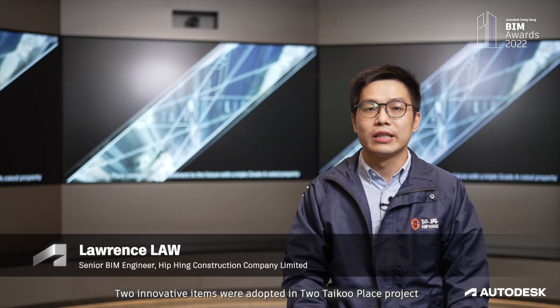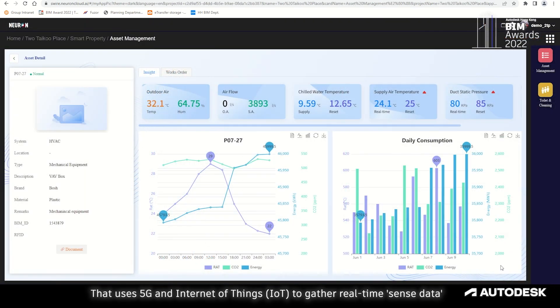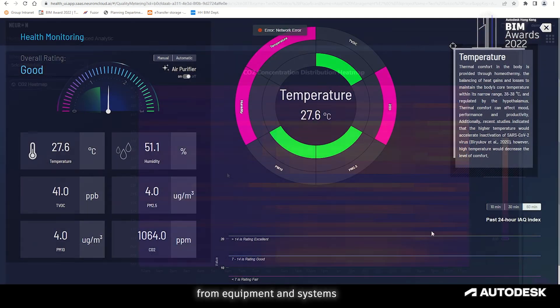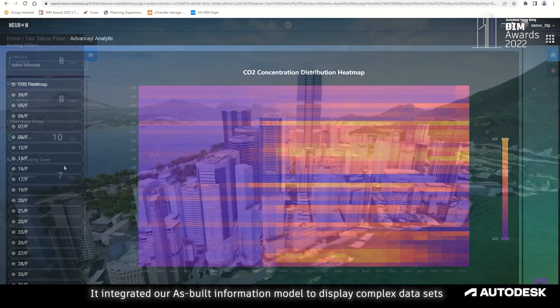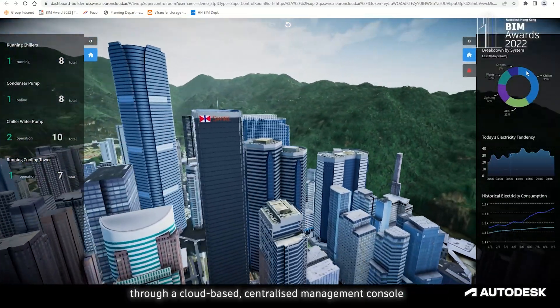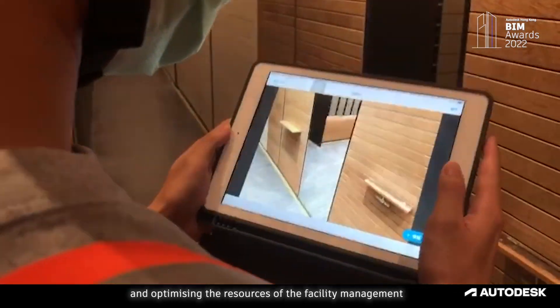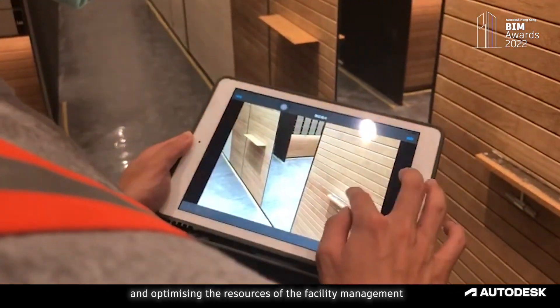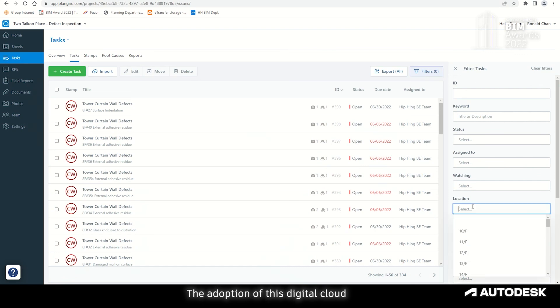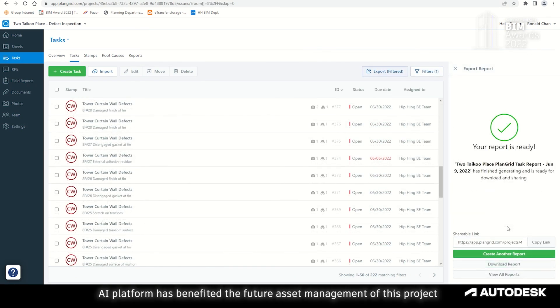Two innovative items were adopted in the Two Taikoo Place project. The first is a digital cloud and AI building management system that uses 5G and the Internet of Things to gather real-time sensor data from equipment and systems. It integrates a BIM information model to display complex datasets through a cloud-based centralized management console, helping to automate building systems and optimize resources for facility management. The adoption of this digital cloud AI platform has benefited the future asset management of this project.